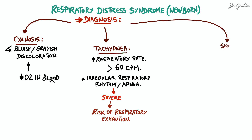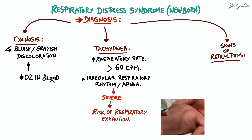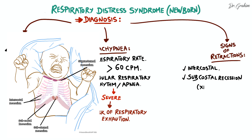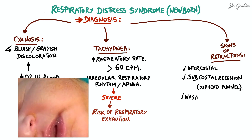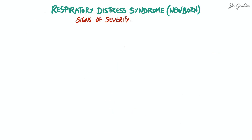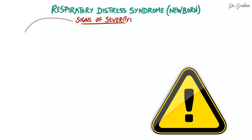Signs of retraction are visible signs of increased respiratory effort. These include intercostal muscle retractions, subcostal recessions, xiphoid funnel, nasal flaring, thoracoabdominal swinging, and expiratory grunting. These signs often indicate significant respiratory difficulty.